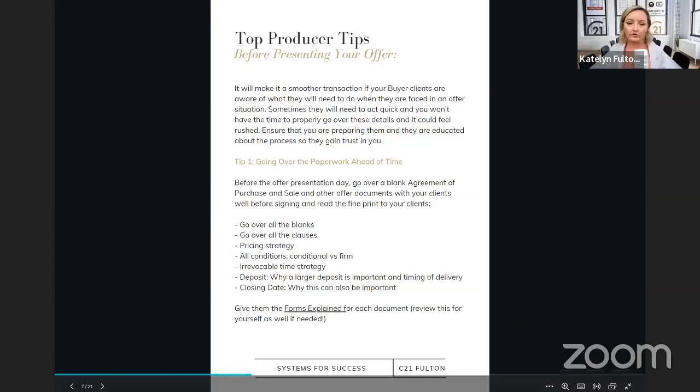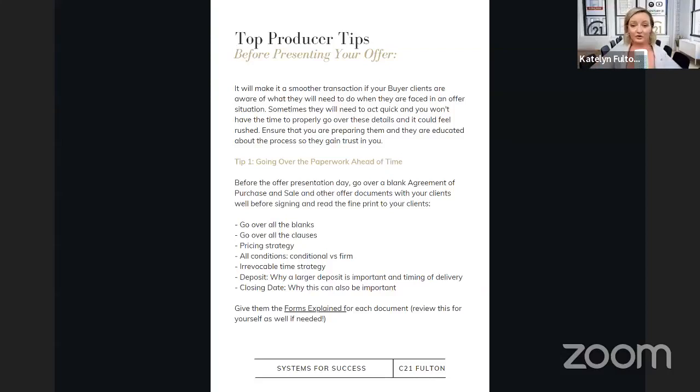Tip number one before going into an offer night: go over all of the paperwork ahead of time. Go to their house, have a Zoom meeting, have some sort of meeting where you're going to pop out the agreement. Grab the agreement of purchase and sale, confirmation of cooperation, schedule A, schedule B — grab every form they're going to be signing on offer night and go over everything with them. So that on offer night they're not asking 'what does this clause mean?' because you've already talked about it — now you're able to act quickly. You're going to want to go over all of the blanks they'll be filling out, every single clause, the ones that are standard in there, as well as the schedule A that we give you guys when we draft your offers. Go over every single clause with them and make sure all their questions are answered so you can act quickly.